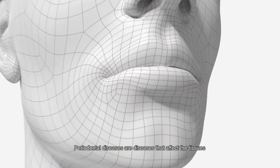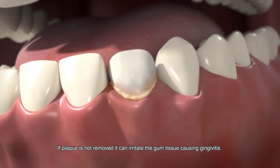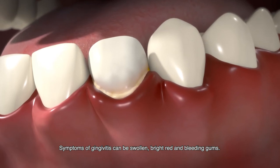Periodontal diseases are diseases that affect the tissues that support and anchor the teeth. If plaque is not removed, it can irritate the gum tissue, causing gingivitis. Symptoms of gingivitis can be swollen, bright red, and bleeding gums.